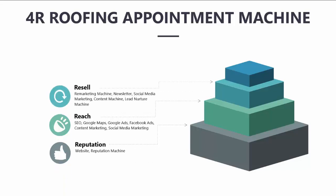The Resell pillar helps you capture more revenue per client by upselling new customers, cross-selling complementary services, and increasing the lifetime value of your customers. This includes our remarketing machine, newsletter marketing, social media marketing, our content machine, and lead nurture machine.